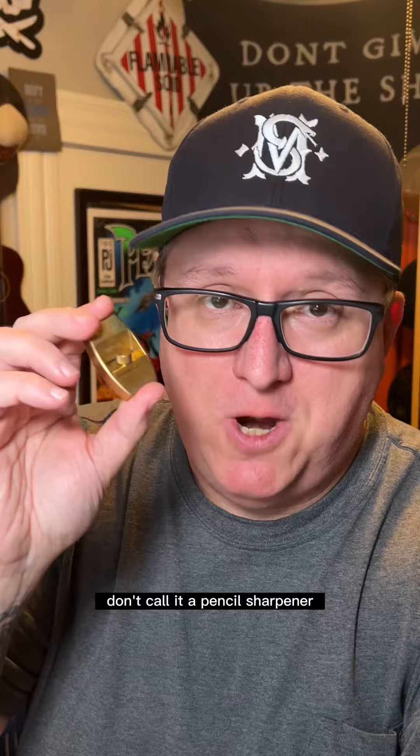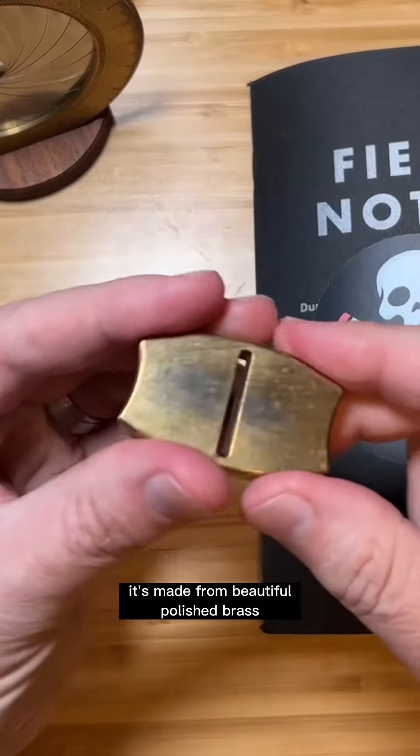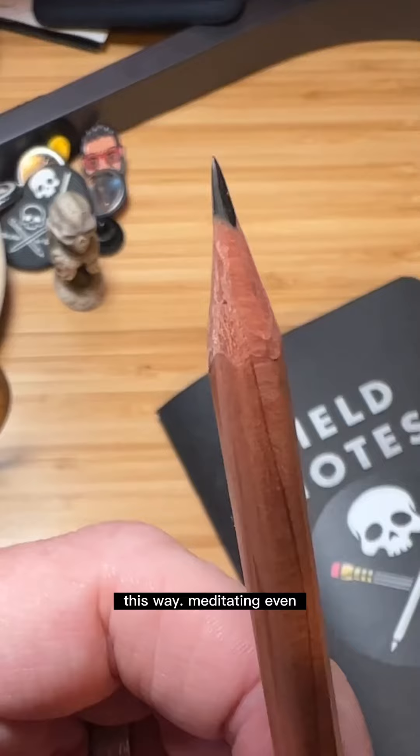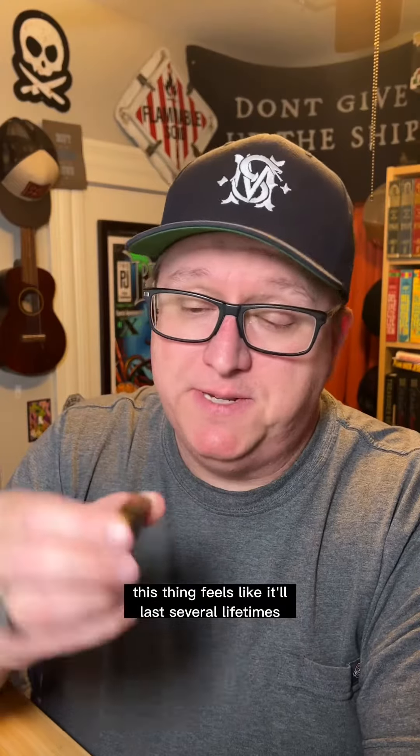Don't call it a pencil sharpener — it's a pencil plane. It's made from beautiful polished brass with carbon steel blades. This thing is sharp. And there's even something kind of satisfying about sharpening your lead this way. Meditating, even. It's not cheap, but this thing feels like it'll last several lifetimes.